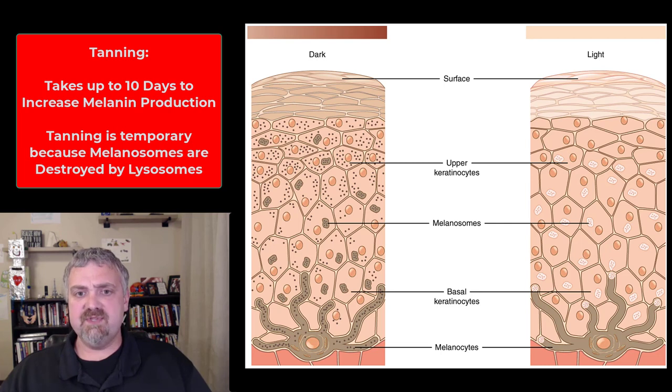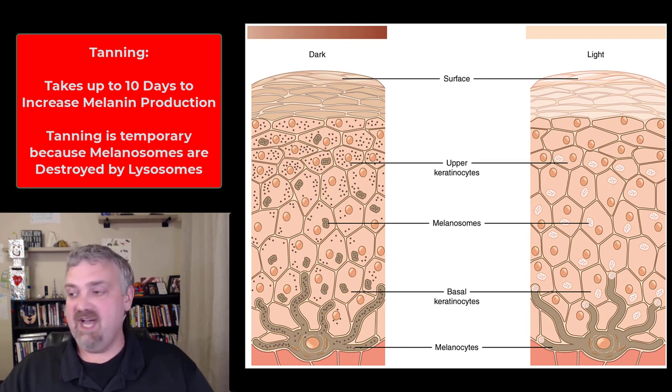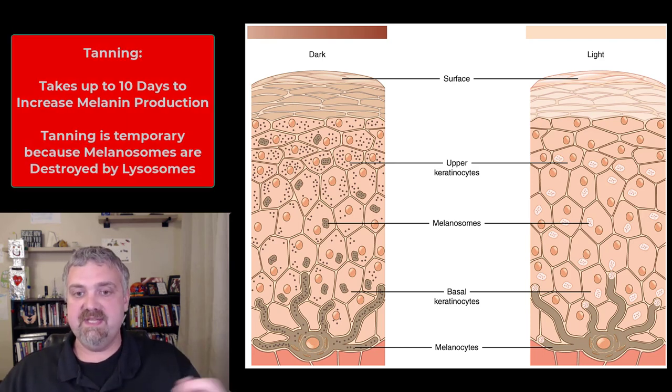Once tanning occurs, the melanosomes will eventually be destroyed — so skin color from tanning is not permanent. If I tan, my tan will go away. The melanosomes are actually swallowed up by lysosomes and degraded, so any skin color changes resulting from tanning are going to be temporary.